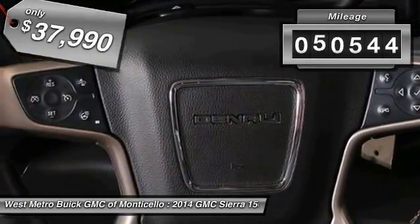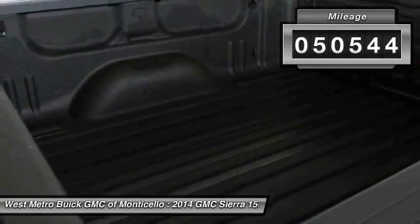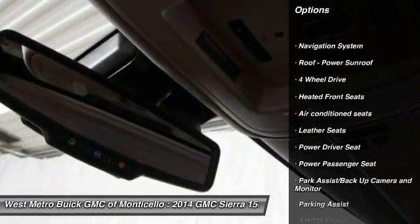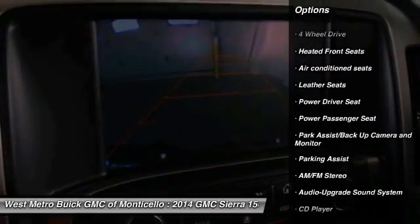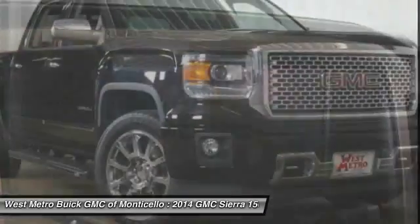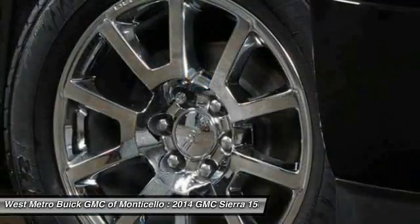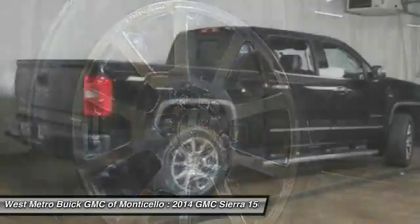This vehicle has less than 55,000 miles. Here are some of this vehicle's great options: navigation system, power passenger seat, anti-lock braking system, traction control, four-wheel drive, HomeLink garage door opener, power steering, cruise control, and rear defrost.